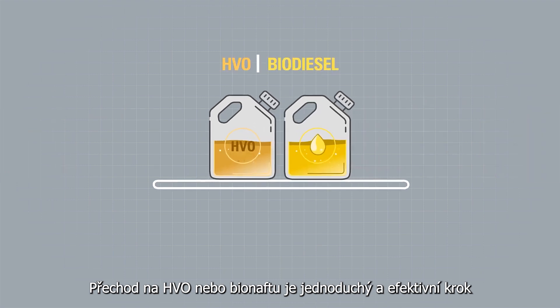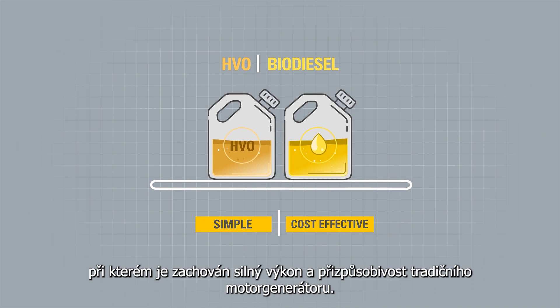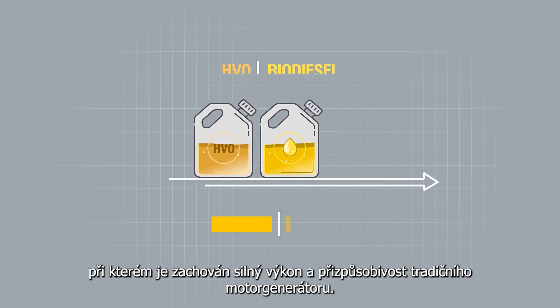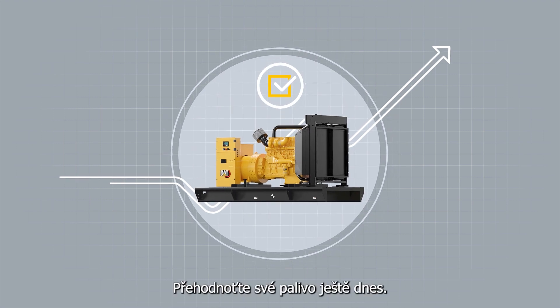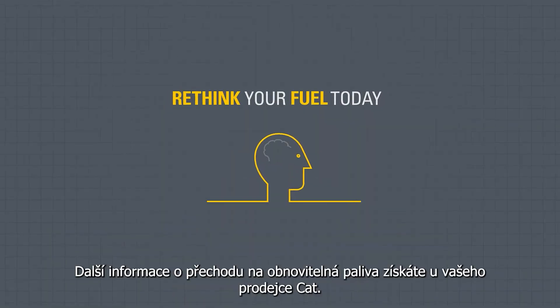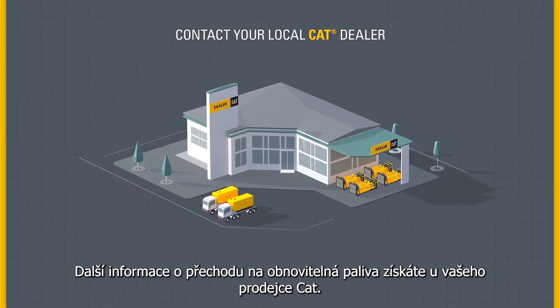Changing to HVO or biodiesel is a simple and cost-effective step, while still maintaining the powerful performance and adaptability of a traditional diesel genset. Rethink your fuel today. Contact your local CAT dealer for more information on switching to renewable fuels.